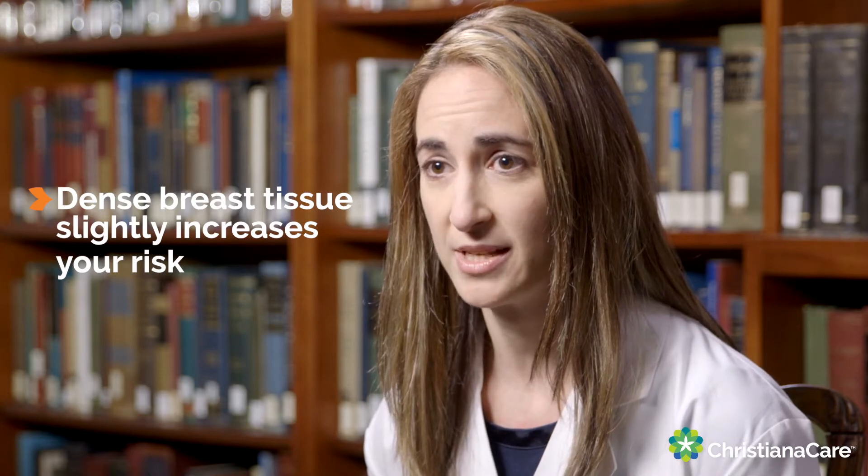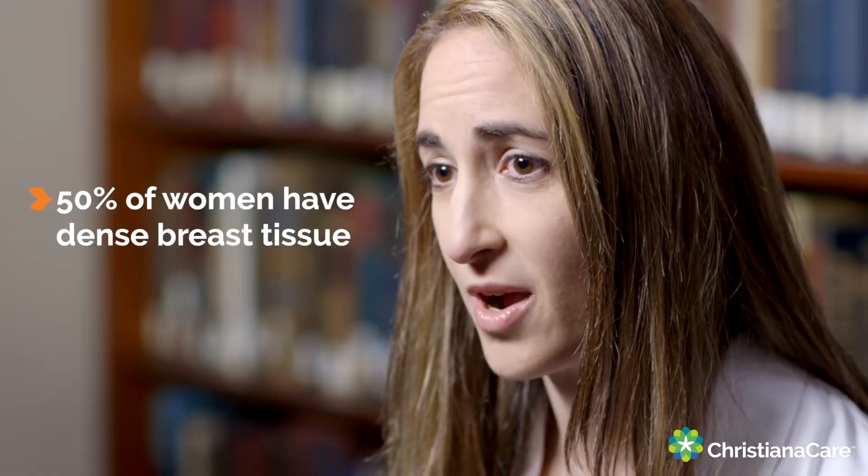It's important to know your breast density because having dense breast tissue can make it difficult to detect a breast cancer on your mammogram. Women who have denser breast tissue are more likely to have a mammogram that looks normal even when there is a cancer present. Having dense breast tissue also slightly increases your chance of having breast cancer in and of itself. Approximately 50 percent of us have dense breast tissue.